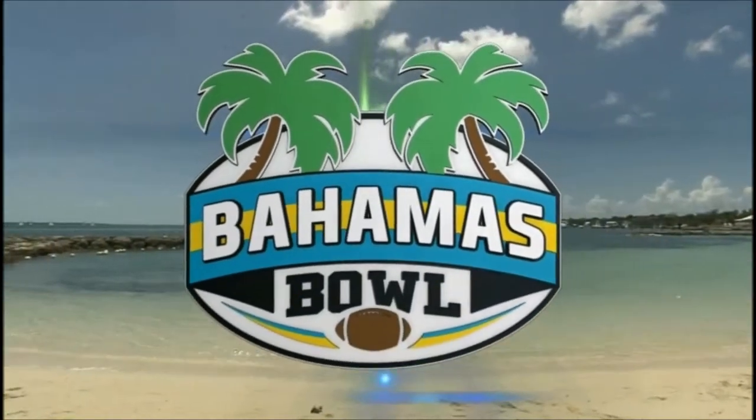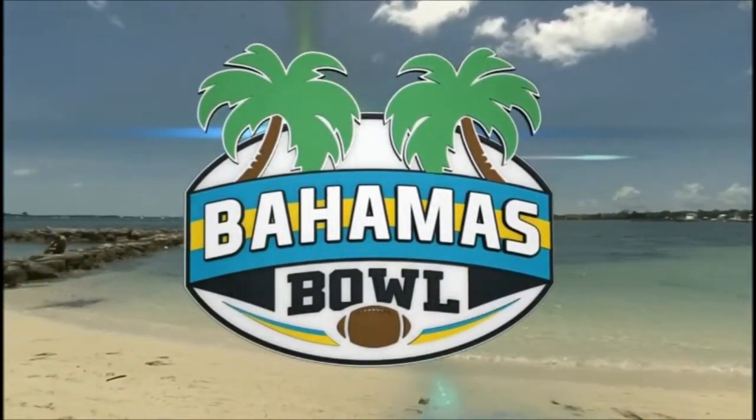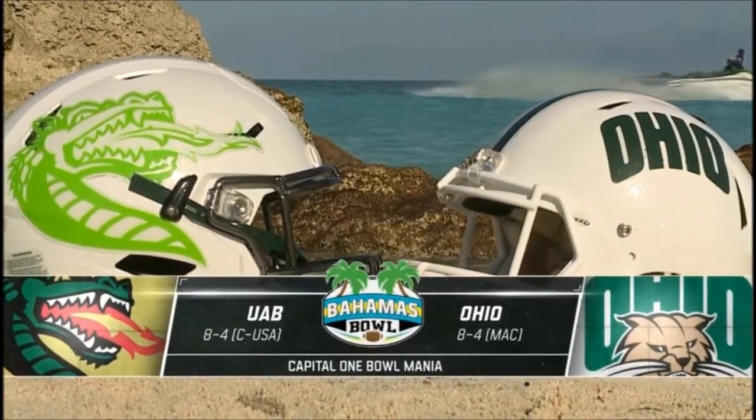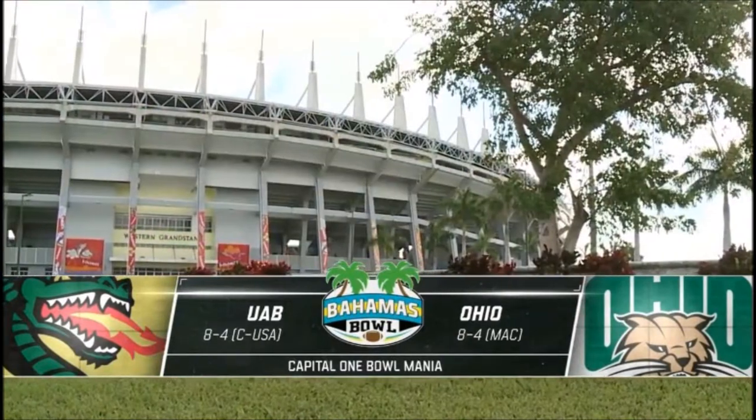Welcome to the Bahamas Bowl as part of Capital One Bowl Week. I'm partial, but I would say it's the best part of Capital One Bowl Week. Normally at this time I tell you about the weather — it's perfect. It's the Bahamas.